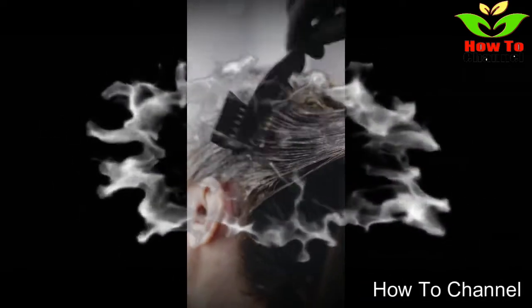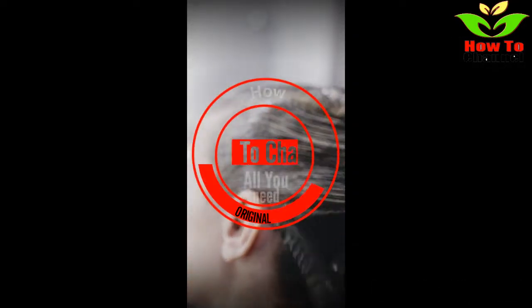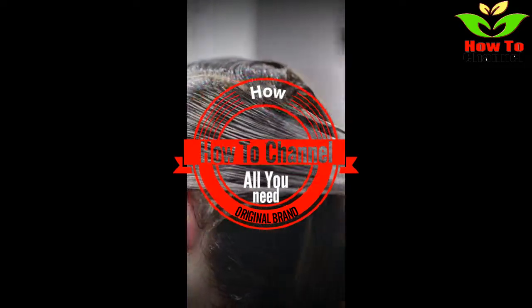I hope this video helped you too. Please share this video with your friends and family, and please don't forget to subscribe to my channel and turn on the bell icon so you don't miss any coming videos.